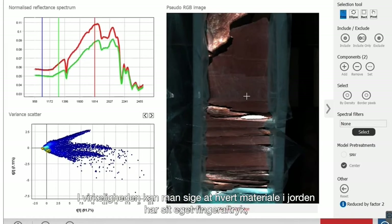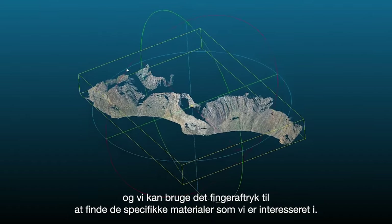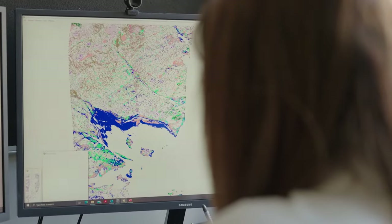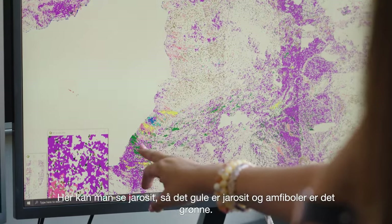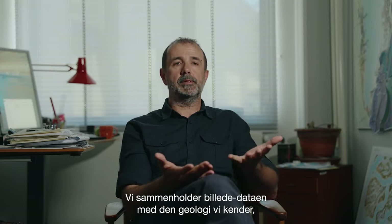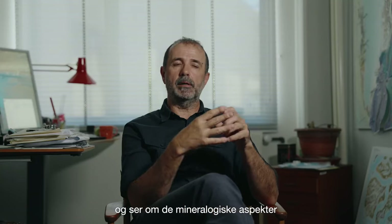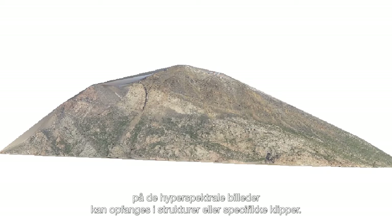Basically, each material on the ground has its own fingerprint, and you can use that fingerprint to find those materials or targets you're interested in — and not only find them, but also say how much of that material you have in your image. For example, yellow is gyrocyte and green is amphiboles. We take those images and overlay them with the geology that we know, to see if any of the mineralogical aspects on the hyperspectral images can be picked up on structures or specific rocks.